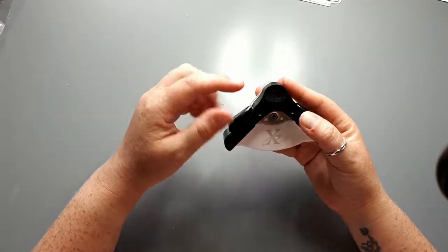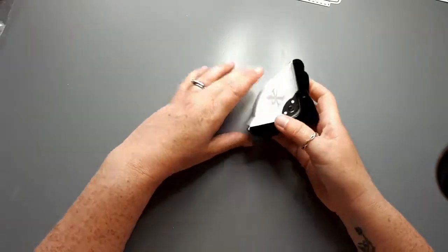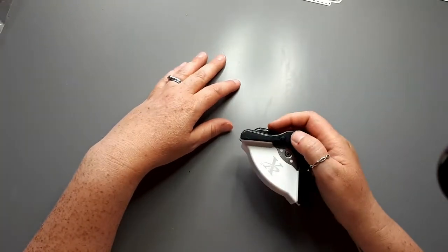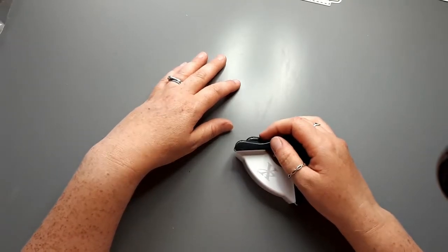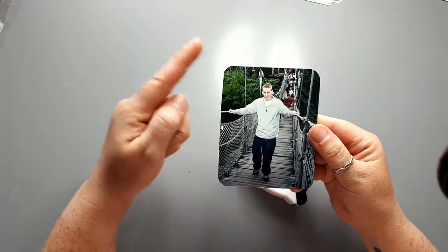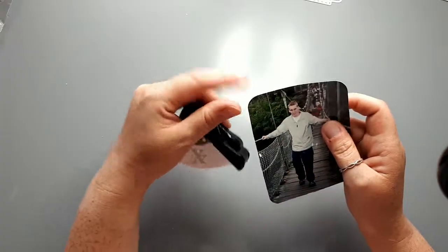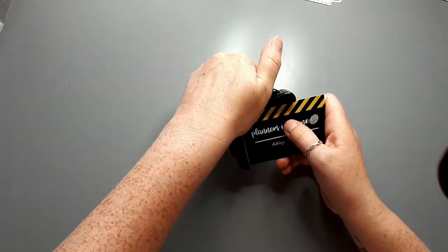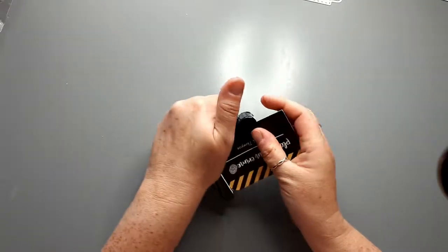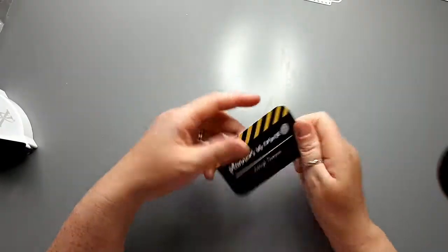I also got this, which is a corner cutter - I believe this is the large one so it gives you a 10 millimeter corner. I swear I have been clipping everything. A picture of hubby from back in the day - just do all the corners. Ashley's business card - just kind of go around it. So all the things now have lovely curved edges because I like my curves.